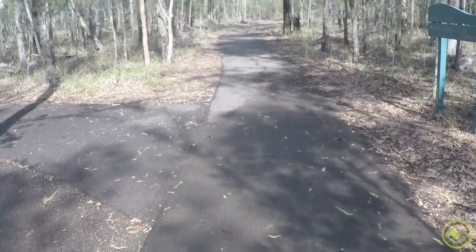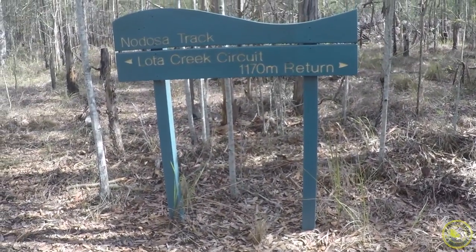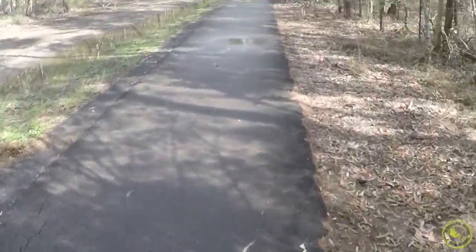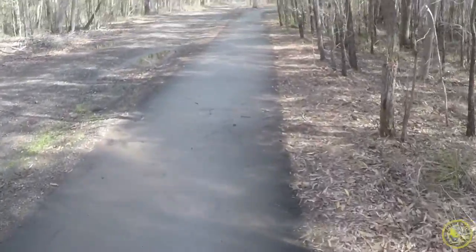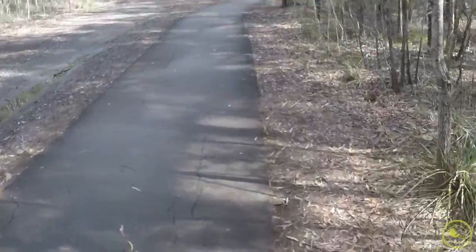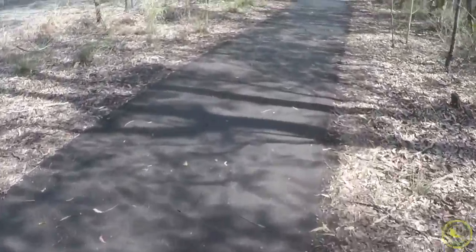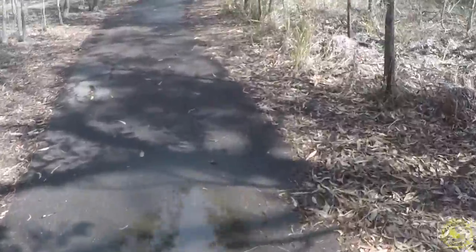We must talk about the importance of following signs when you're out doing these walks. This particular walk is very well signed; however, there are a lot of walks that cross when you're on this circuit, so make sure you follow the sign for the walk you're doing. The signs all look similar, so you need to read the signage properly — and if you take someone with you, you might get distracted chatting and miss the sign.